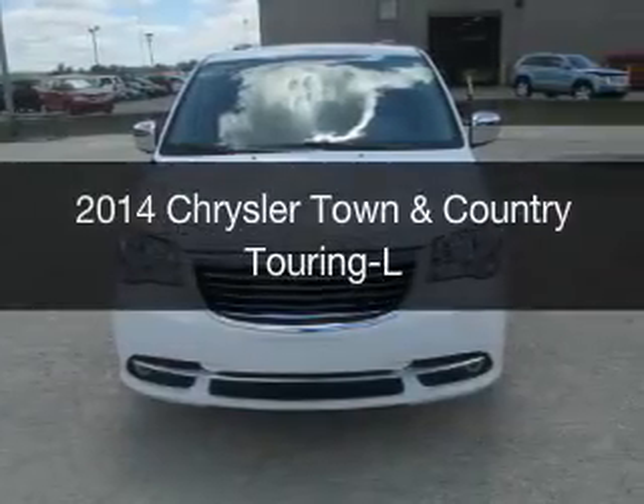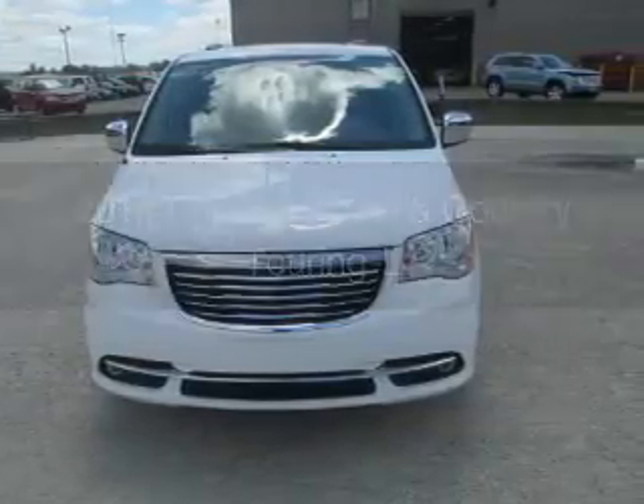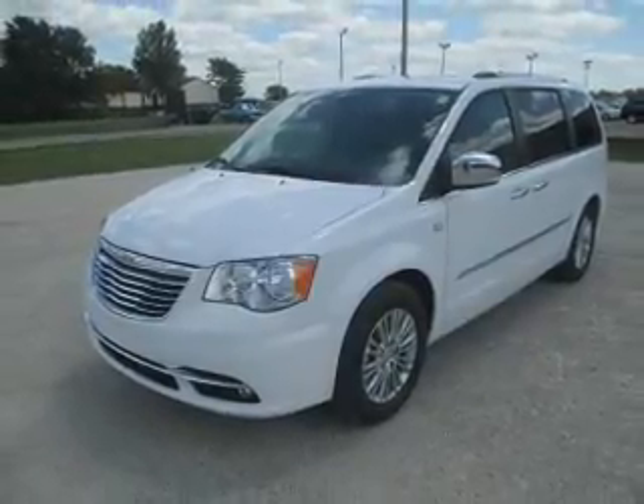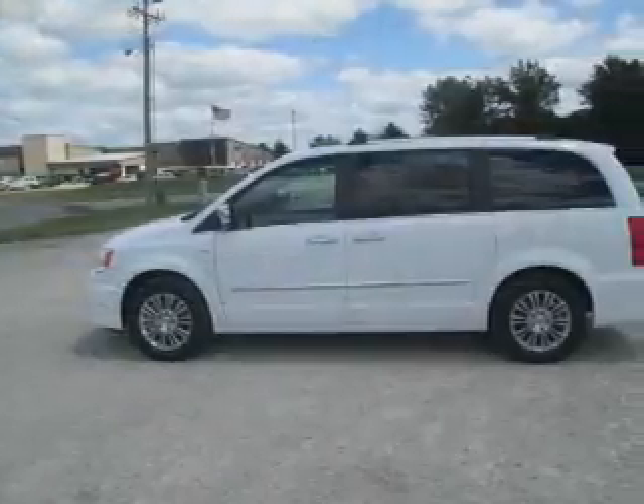This is a new 2014 Chrysler Town & Country. It's powered by front-wheel drive, a 3.6-liter, 6-cylinder engine, and an automatic transmission.